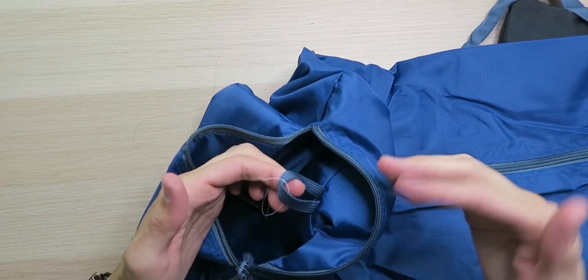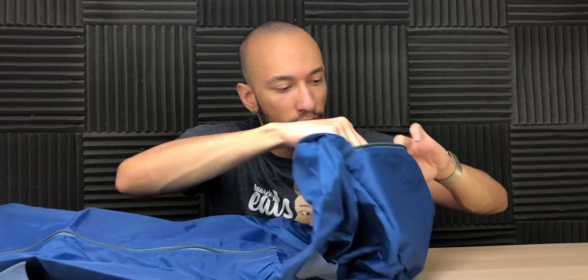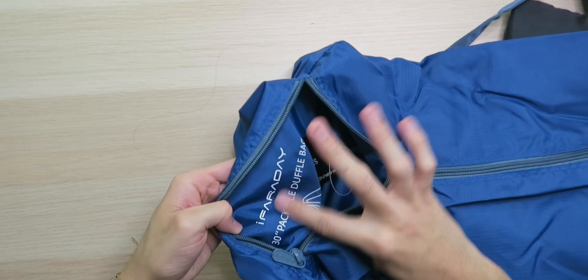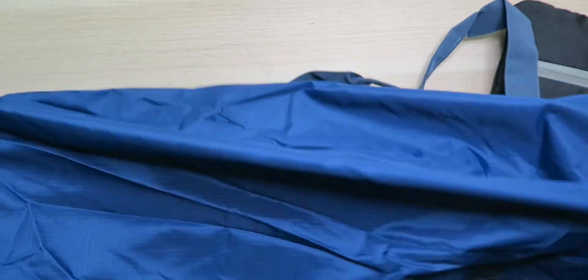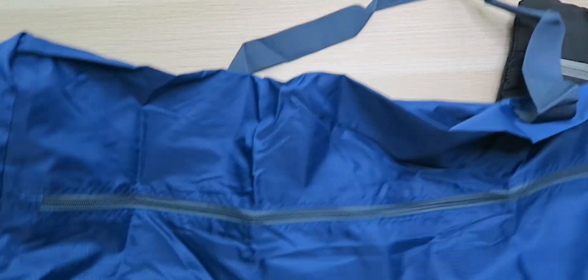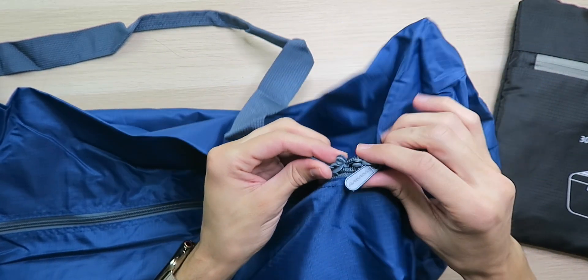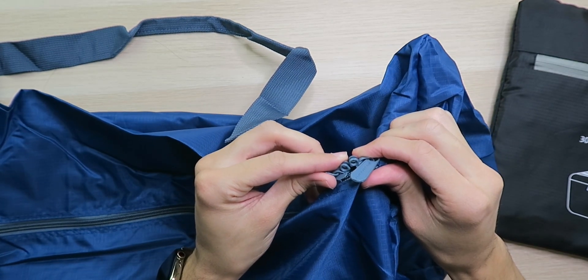We have a little tab here so you can attach your keys or something to that. As you can see, the branding was only on the outside when it was all folded together. Right now, this is just a very clean, solid color duffel bag. You can just zip this shut. Then we have this huge zipper on top — double zippers actually — and it even has a spot here so you can lock it together so that no one's going to steal your stuff.